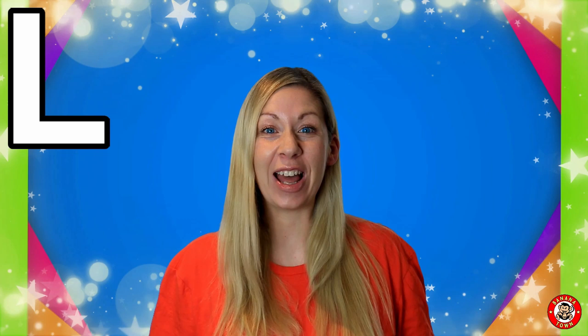I'm super excited to tell you all about the letter L. L is for Lemon. Lemons are delicious citrus fruits. They are yellow but sometimes taste a little bit sour and make you pull a really funny face.